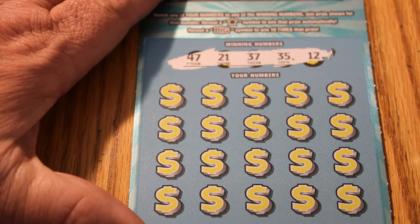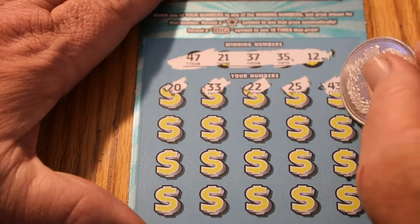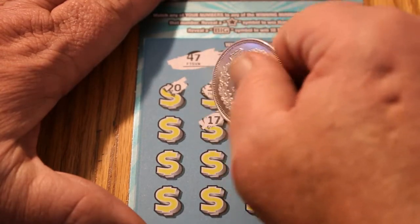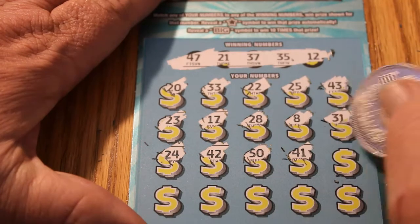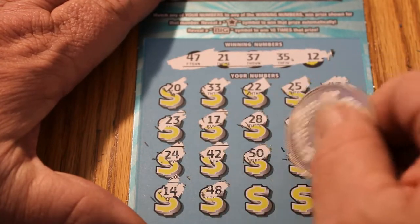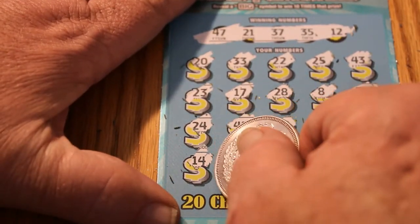Numbers: 47, 21, 37, 35, and 12. 20, 33, 22, 25, 43, 31, 8, 28, 17, 23, 24, 42, 50, 41, 29, 14 — my number, but no matching number — 48, 46, 19, and 30. Just for fun, let's see what my matching number would have given me if it had been up there. Yeah, that would have been sweet. But not to be.